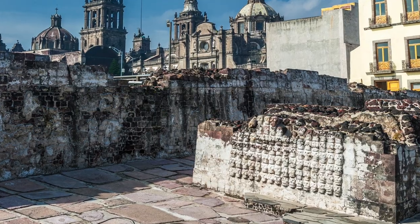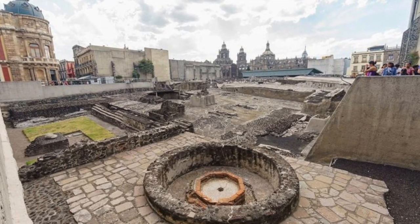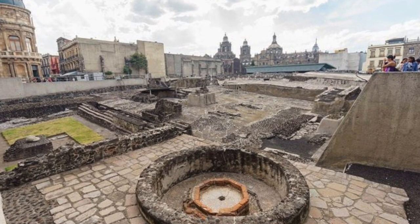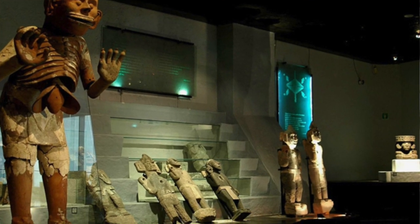A museum we didn't get a chance to visit — and I really want to come back for it — is the Templo Mayor Museum. This museum is actually the site of the main temple of the ancient Mexico people before Mexico City became a city, so it's very cool to check out. It has grounds of ancient ruins. Something I definitely missed; if you're here and you like that kind of stuff, go check that out.